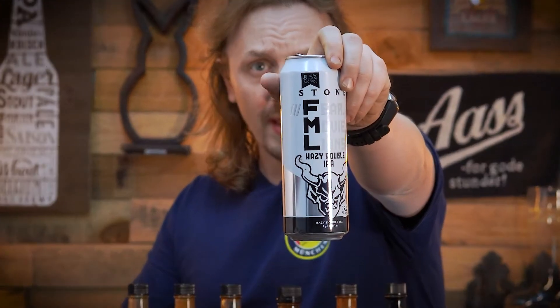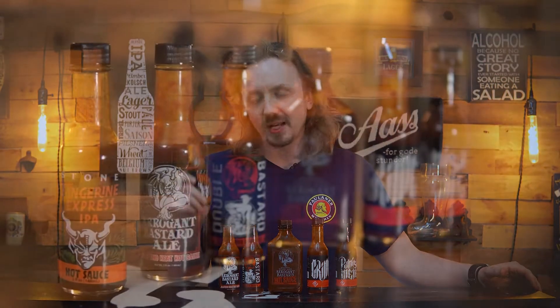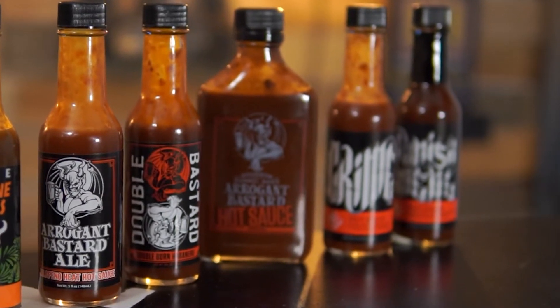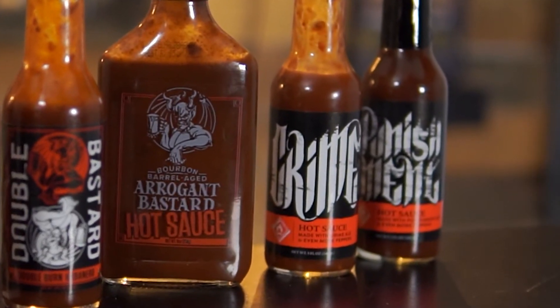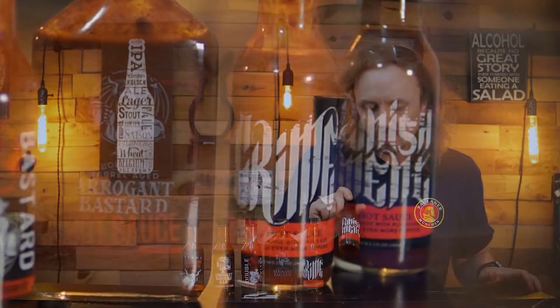And if you're having wings, you have to have a beer. Today we're going to be having Stone's Fear Movie Alliance Imperial Hazy IPA. The sauces we have today are Stone's Tangerine Express IPA, the Arrogant Bastard Ale hot sauce, the Double Bastard Ale hot sauce, the Bourbon Barrel Aged Arrogant Bastard hot sauce, the Crime hot sauce, and the Punishment hot sauce.